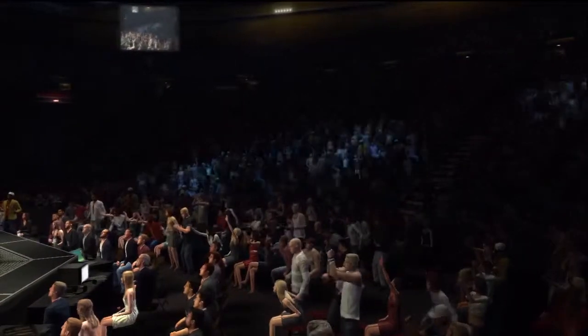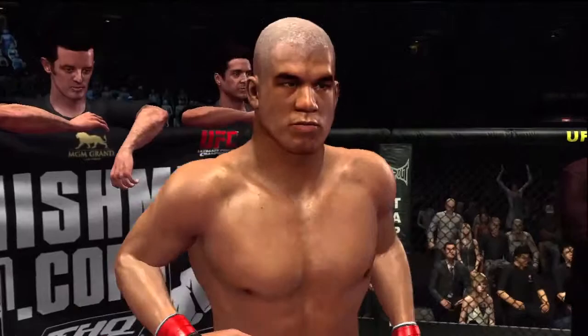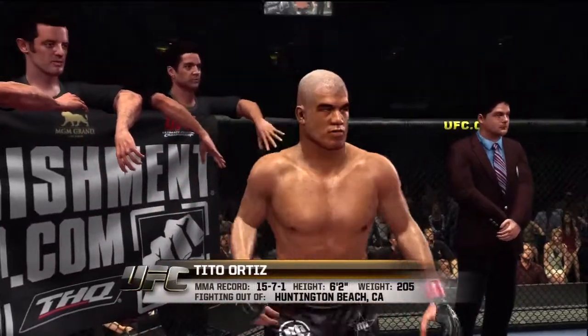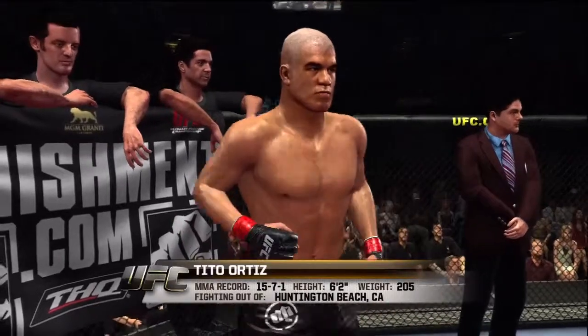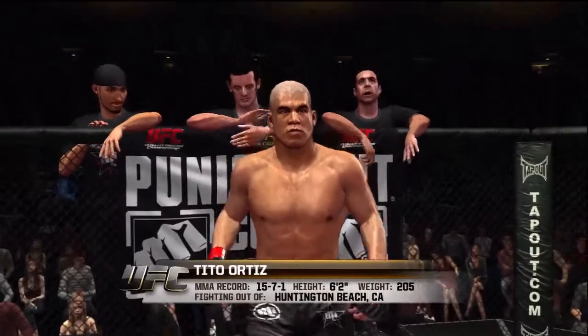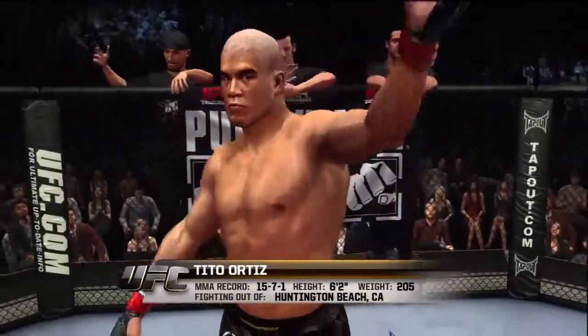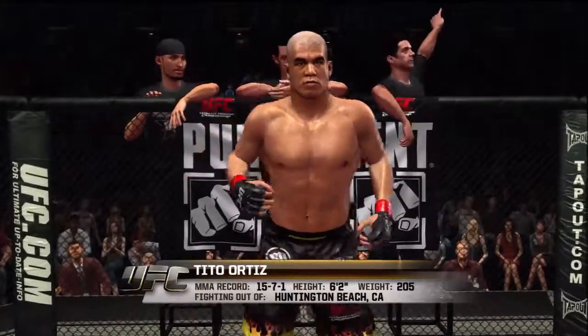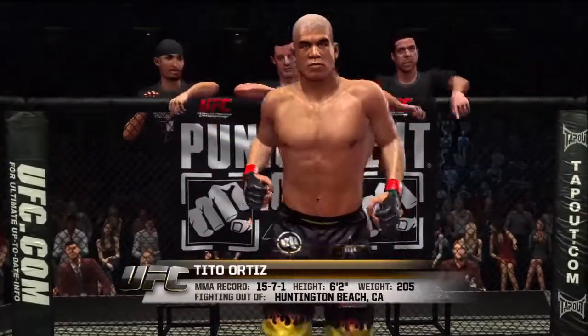And now, fighting out of the red corner. This man is a submission fighter. He stands six feet, two inches tall, weighing in at 205 pounds. Fighting out of Huntington Beach, California — the Huntington Beach Bad Boy, Tito Ortiz!